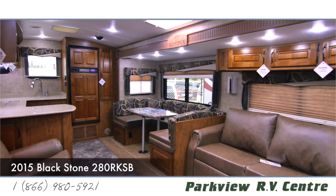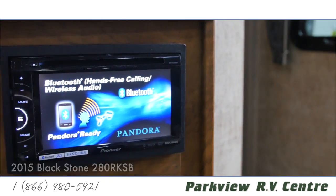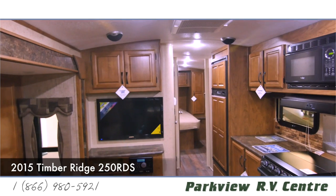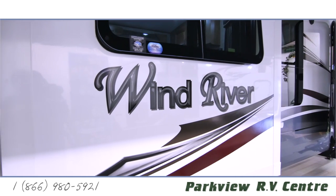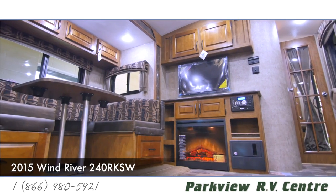The underbellies are all enclosed, insulated, and heated. They have thick two-inch walls, really thick insulation in the roof, large furnaces, thermal pane windows — things that are really hard to find in an RV in the market today. So a lot of people looking for colder climate, colder weather use in a trailer generally come to Parkview and have a look at our Outdoors RV product.